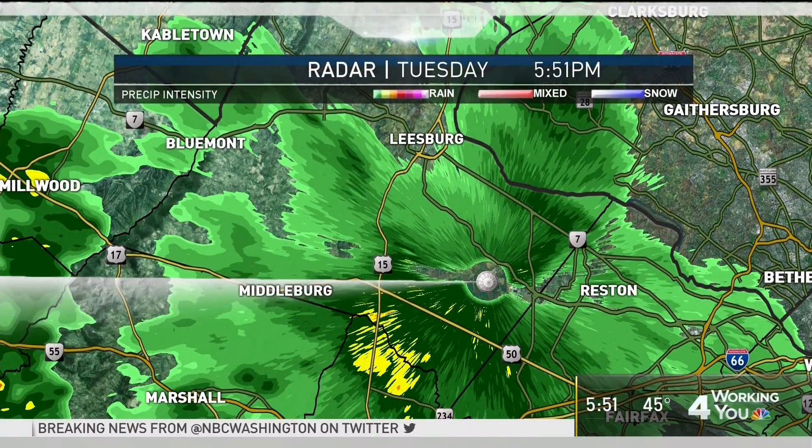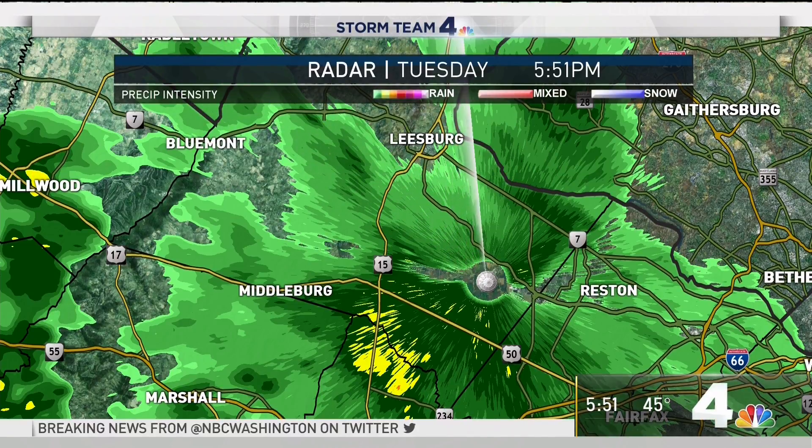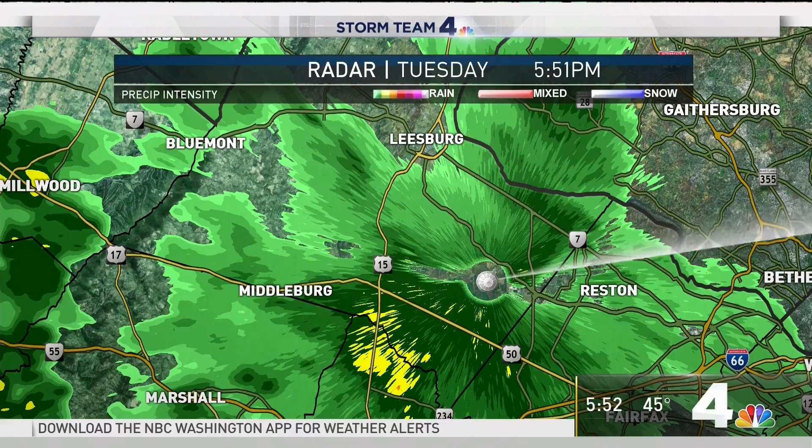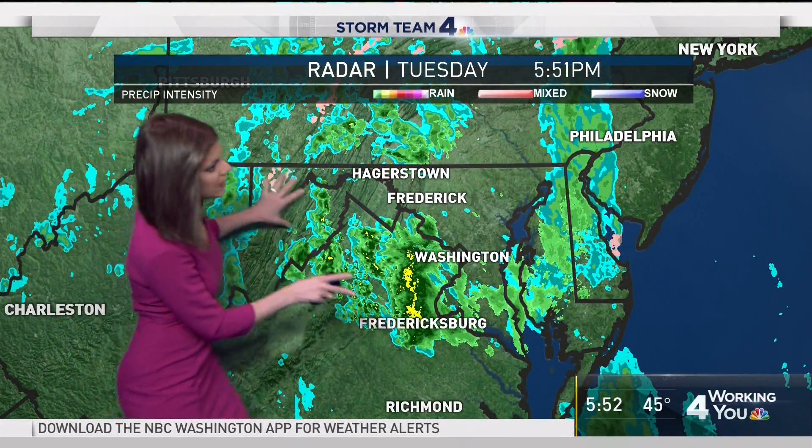We are tracking rain out there. As you head out your door and take the dog out tonight, it's going to be a quick trip outdoors — especially if you're heading out right now in parts of Loudoun and Fairfax County. Notice that rain out around Leesburg, Ashburn, Sterling, and Middleburg. Seeing some rain still along Marshall out towards Reston and even into the district and Arlington. We're going to have on and off rain showers for the evening hours, with more activity on Storm Team 4 radar to deal with overnight and into tomorrow morning.